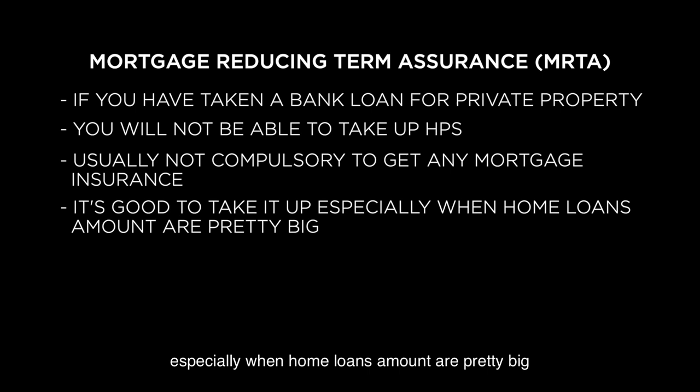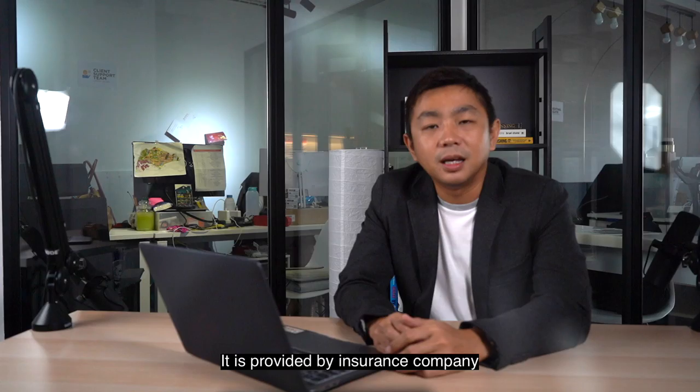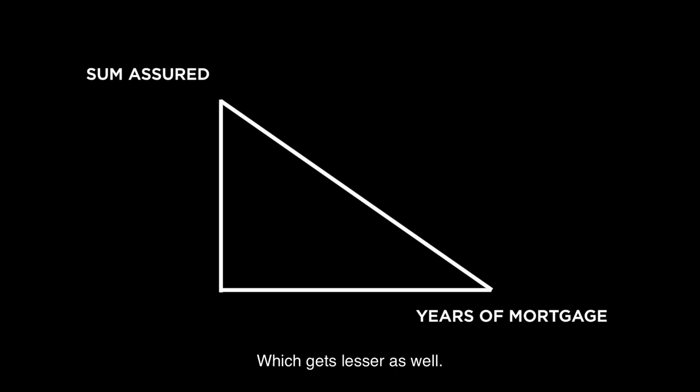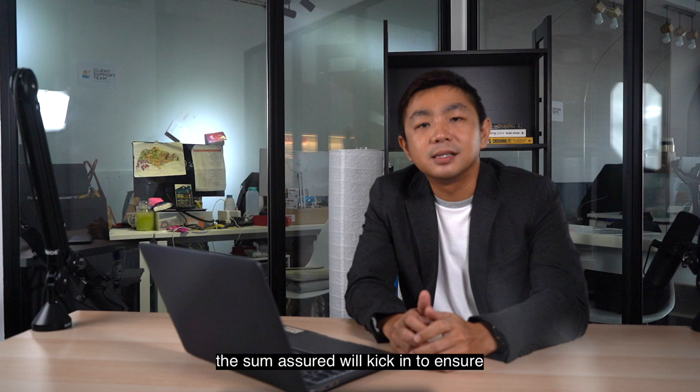Your family will not have to worry about getting the money needed to pay the monthly mortgage repayments, as this will be taken care of by the MRTA. It is provided by insurance companies, and the mortgage banks will usually recommend you to get a mortgage insurance underwritten by their preferred insurance partner. As you can see from the graph, the sum assured is gradually reduced over time because you will be paying the monthly installment, in line with your outstanding loan amount which gets lesser as well. So at any point in time, should anything happen, the sum assured will kick in to ensure that your outstanding loan will be fully paid, thus reducing any potential financial burdens.